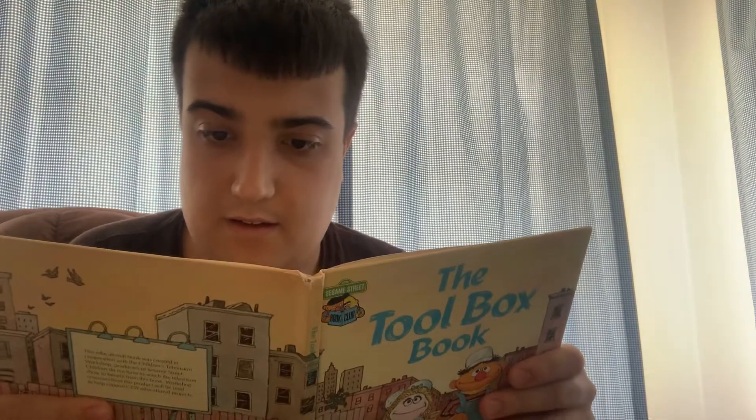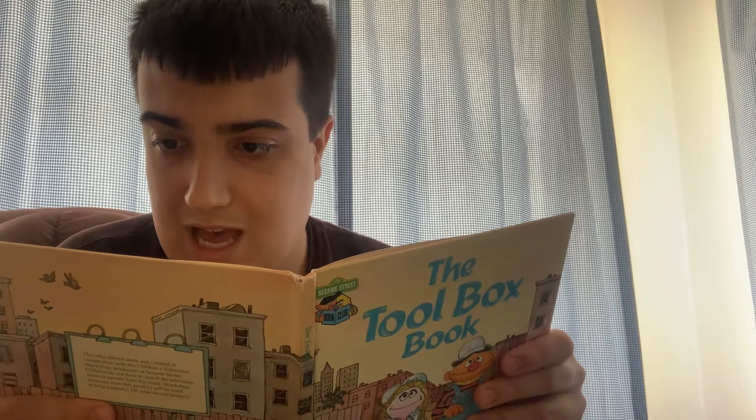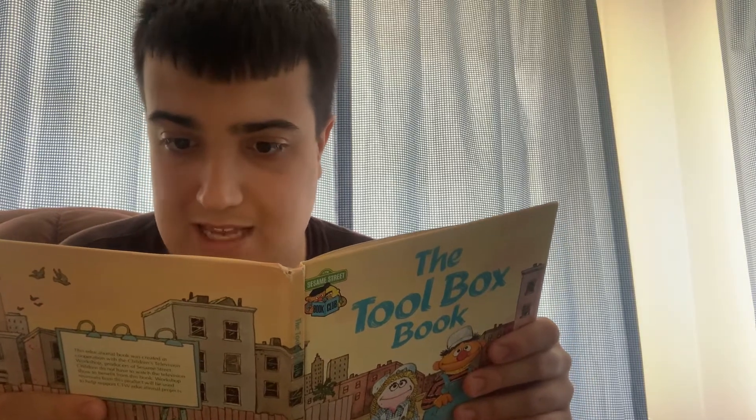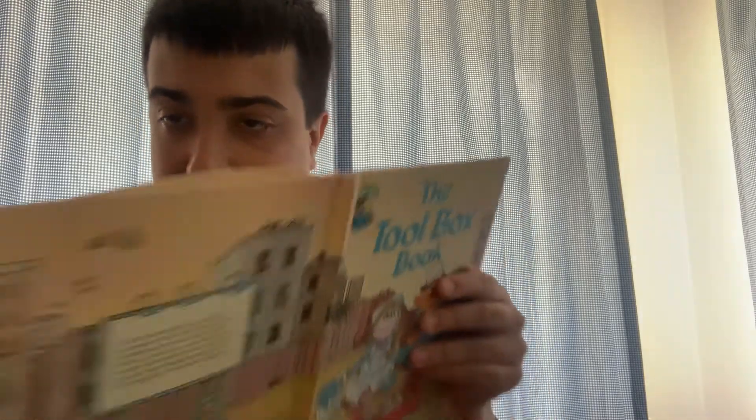Barclay. Fally is putting a name tag on Barclay's collar. He uses a pair of pliers to close the S-hook on the name tag.